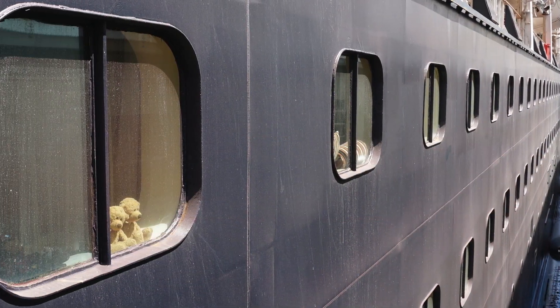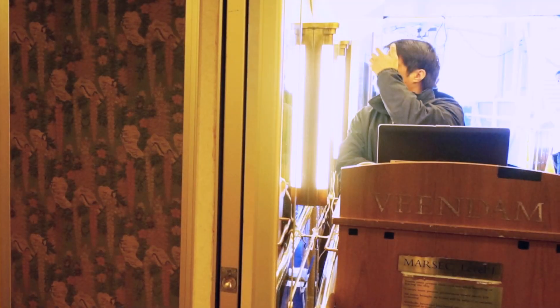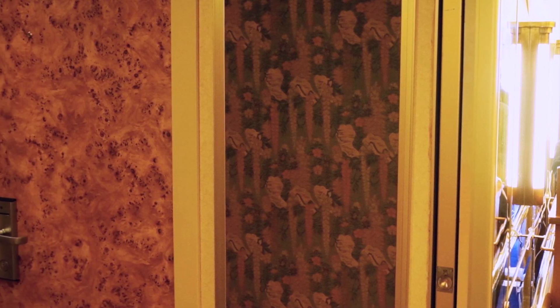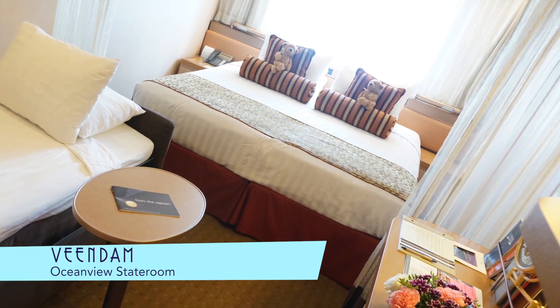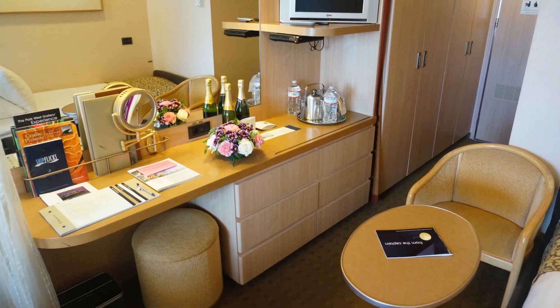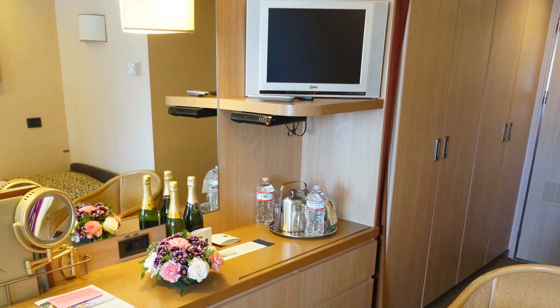And on the inside, our teddy bear friends are holding the fort. Our room was conveniently located right next to the gangway. An Ocean View stateroom proved plenty comfortable for three, and featured lots of helpful storage and a nice new flat screen television.